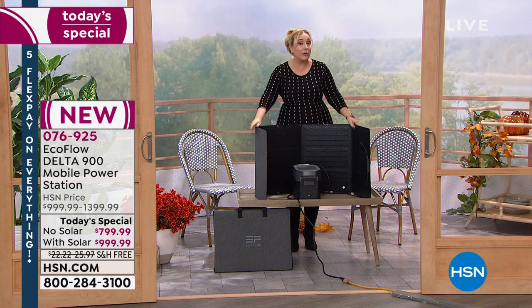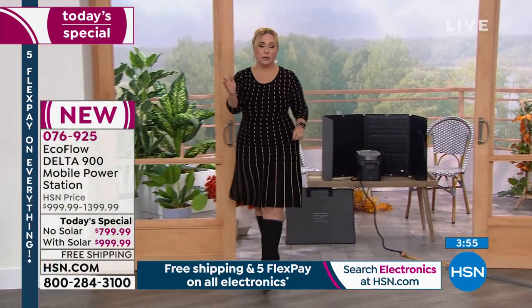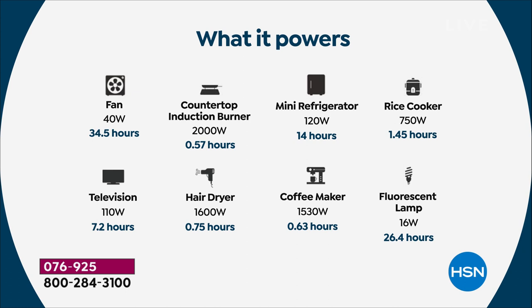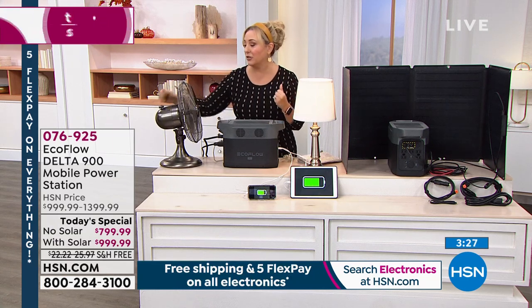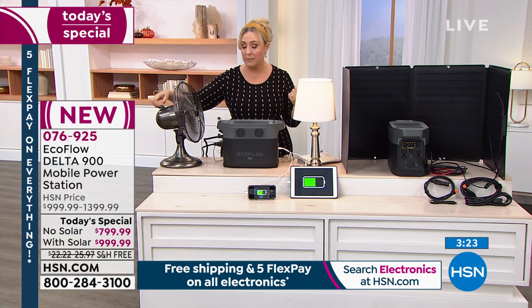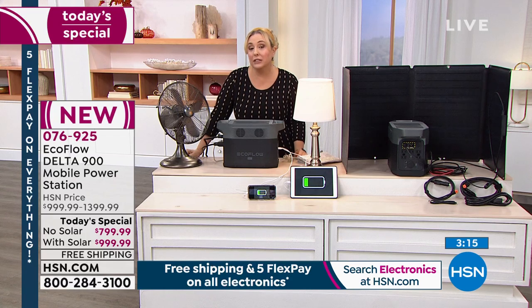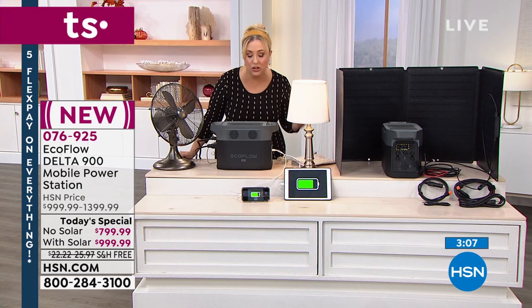The solar panel doesn't require bright sunlight — it works in partial sun and even cloudy conditions. All the different things you can plug in and charge: life-saving devices like CPAP and nebulizer, tablets, phones, fans, induction burner, rice cooker. With a fan on, it feels like a million bucks during a power outage. If it's 90 degrees in Florida and the power goes out, even a small space heater in cooler climates can plug in as long as it's in the 1,400–1,800 watt range.